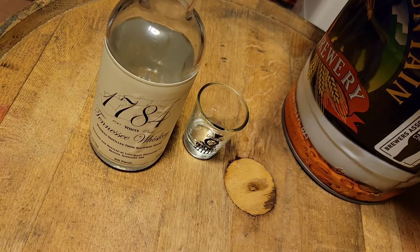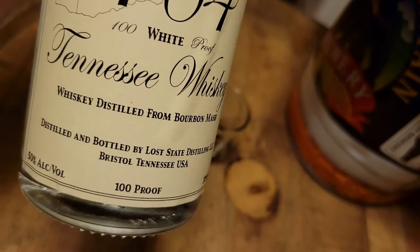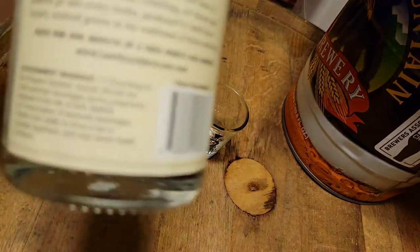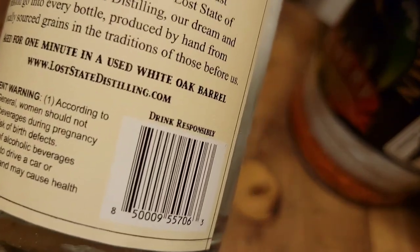We're back for a whiskey tasting. This is another one from Lost Distilling. We did the rum before. Now we're doing a 1784 white 100 proof Tennessee whiskey — whiskey distilled from bourbon mash, distilled and bottled, aged for a minute in used white oak barrels.